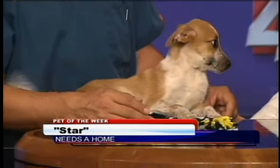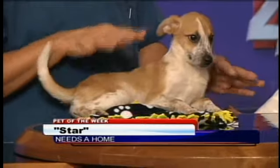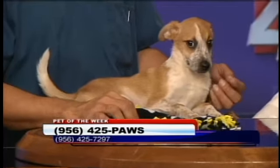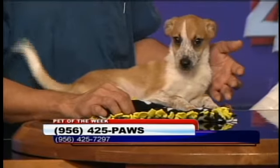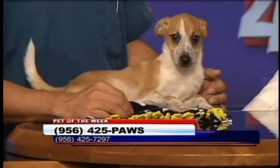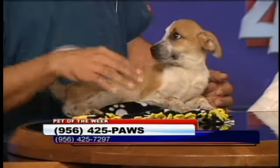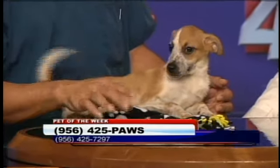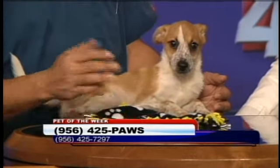If anyone's interested in taking Star, she does have a sibling, and they all look almost exactly the same. Star has all her vaccinations already — she's had her three puppy shots and her rabies vaccine. She's also been spayed, which is really good. We made it easy for anyone to just come in and pick her up. We've also got a puppy room full of puppies that are also spayed, and we're just waiting for somebody to come.